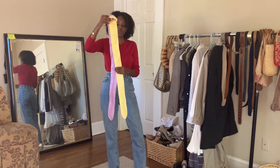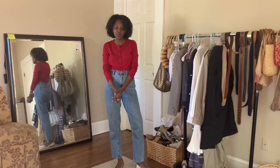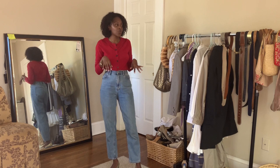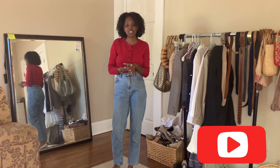Thank you so much for watching. Let me know which look was your favorite down below, which staple you don't have that you might be thinking about getting, and which ones you already have. Let's talk about spring and staples in the comments. If you liked what you saw, please like, comment, and subscribe, and until next time I'll see you guys later. Bye!